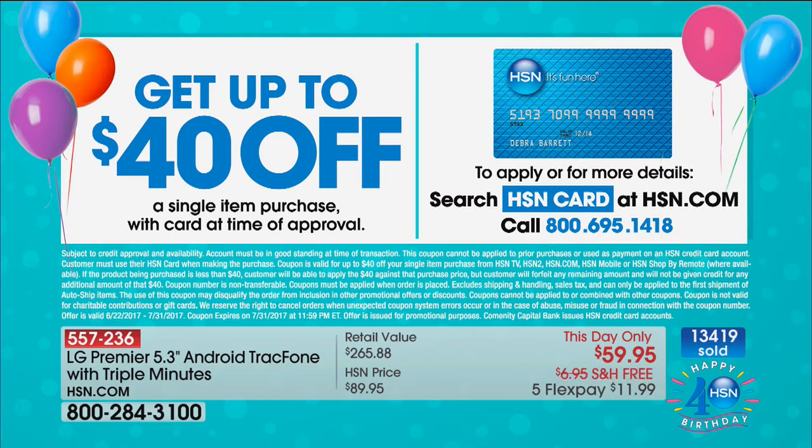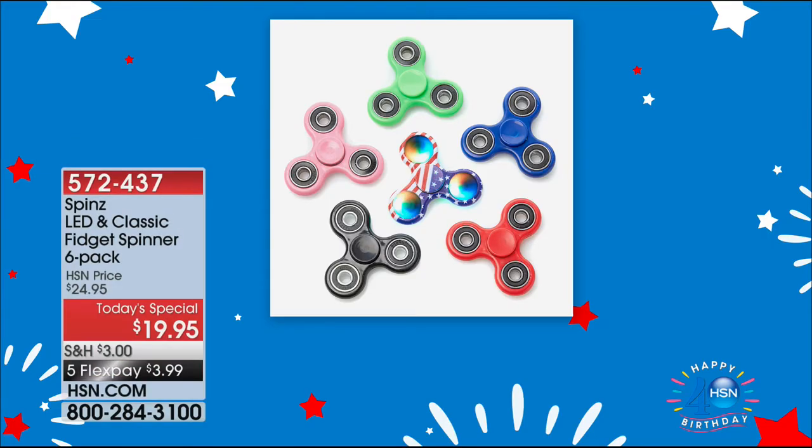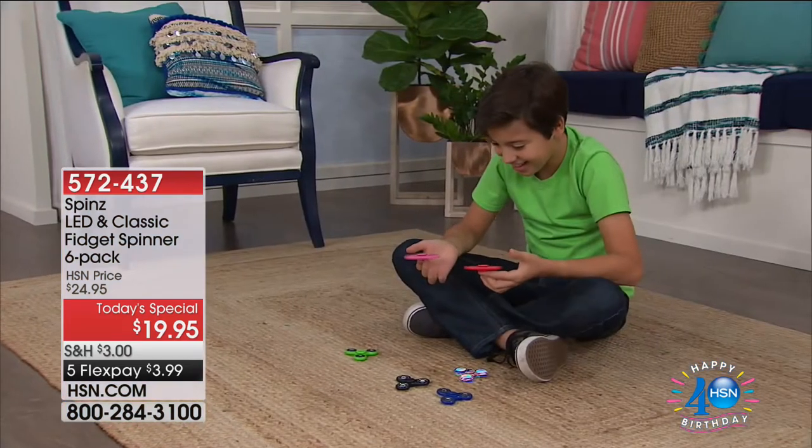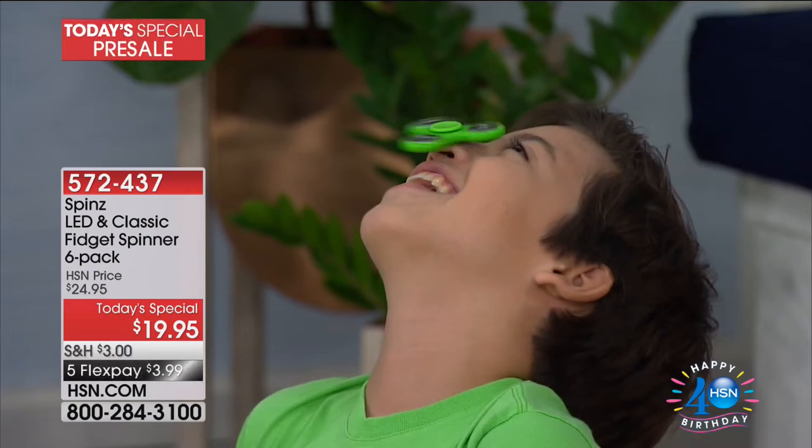Just to update you: with everybody online and ordering on the phone, we probably have about 600 left. That's it. Don't hang up — whatever you do, stay right there and we'll keep you posted. By the way, we have a real fun Today's Special coming up on the 4th of July and we're going to give you a sneak peek.